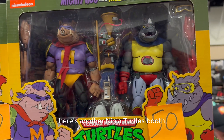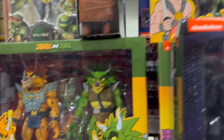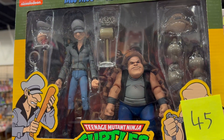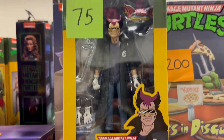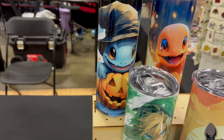Here's another Ninja Turtles booth. They even have the villains.